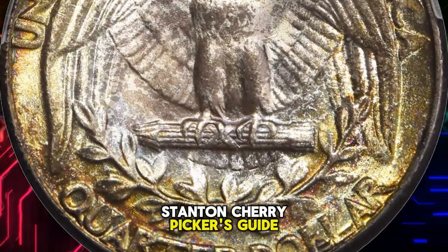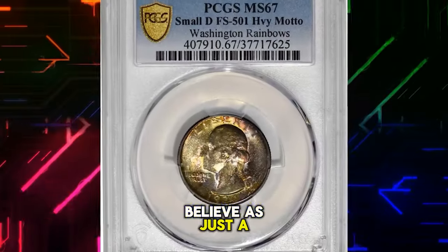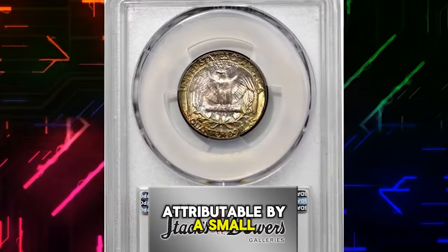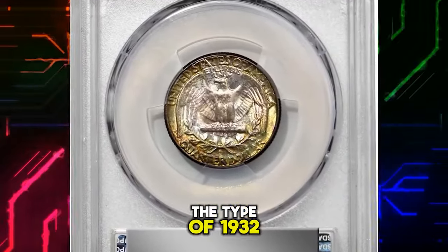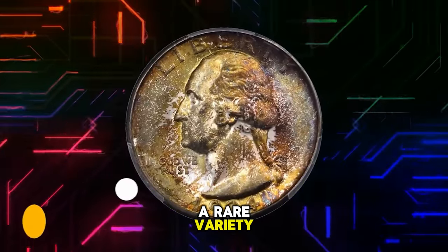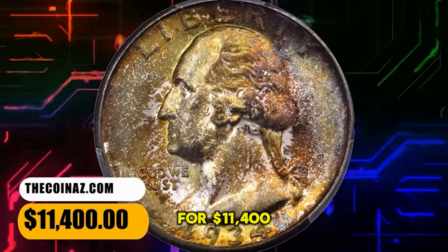The FS-501 attribution refers to what Bill Fivaz and J.T. Stanton's Cherry Picker's Guide (2012) believe is just a single leftover die from the 1932-D issue, attributable by a small D mint mark also known as the type of 1932. The authors describe it as a rare variety by any standard. It was sold for $11,400.